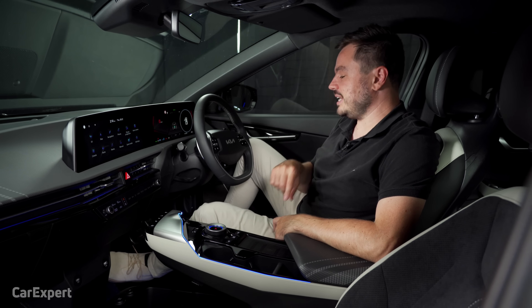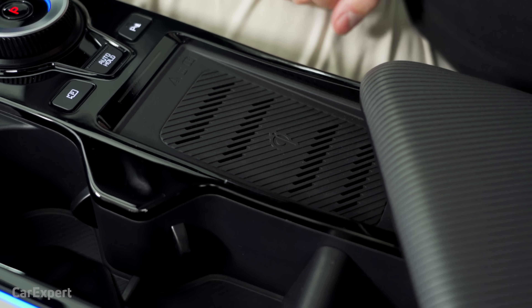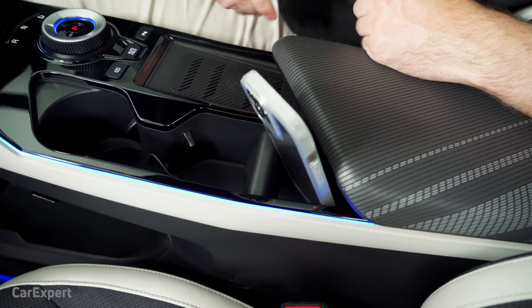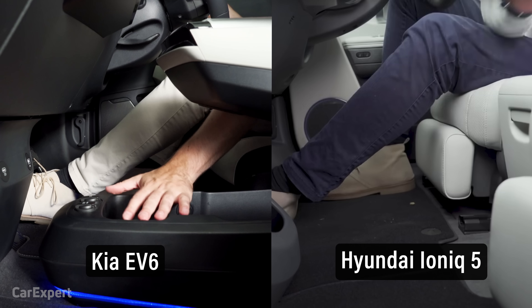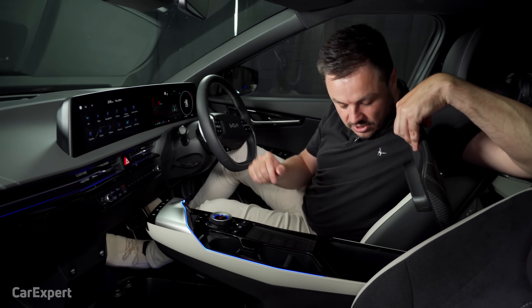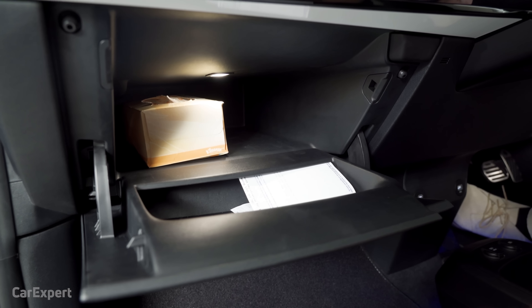Moving on to practicality, starting with connectivity. Down the front you've got a USB-C port, a USB-A port, another USB-C hidden underneath, and a 12-volt outlet. Up top there's wireless phone charging. For phone storage, it can sit on the wireless charging pad, in the cupholders, or in a slot nearby. You've also got two cupholders, cupholders inside the doors, and heaps of storage down below. The centre console is quite deep, and unlike the IONIQ 5 it goes all the way in for the glove box — plenty of storage space.